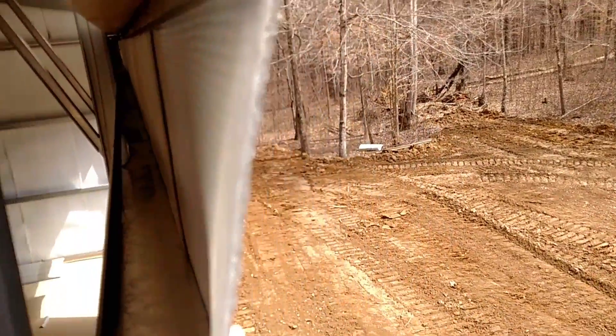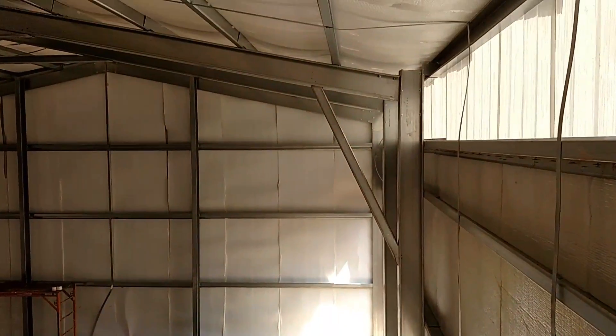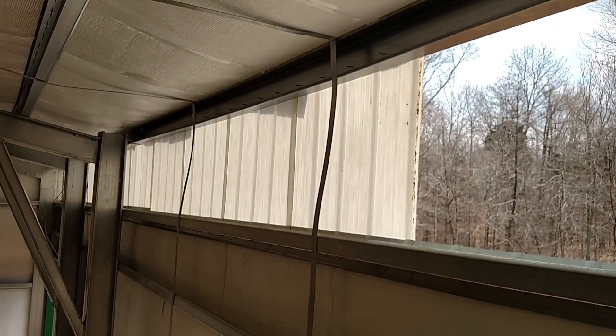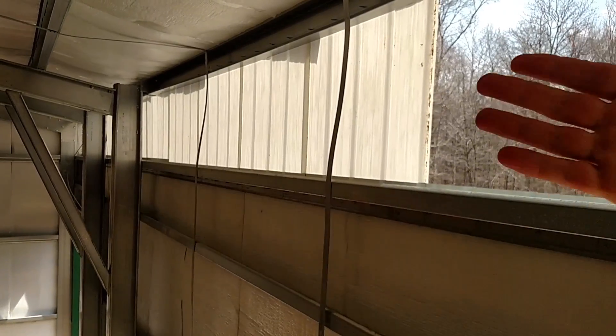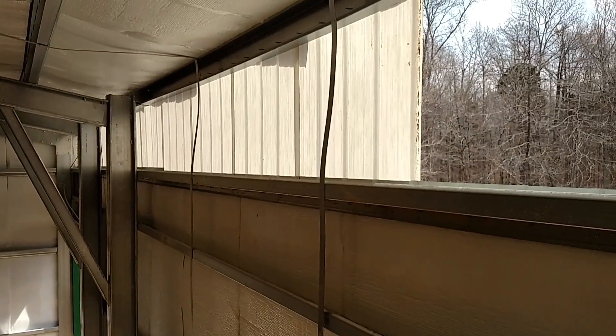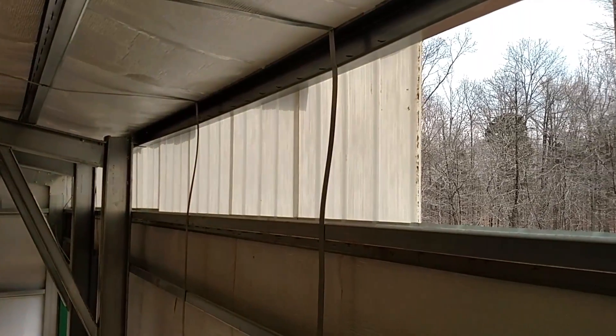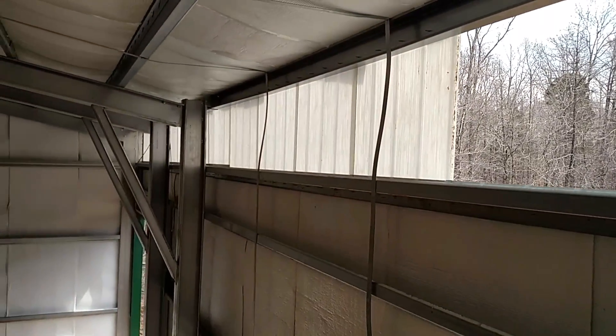Insulation is really coming along, looking good. They've got the light opaque stuff on there to let natural light come in so you don't have to have the lights on all the time — it would be totally dark if you didn't. I think that's going to work out well.